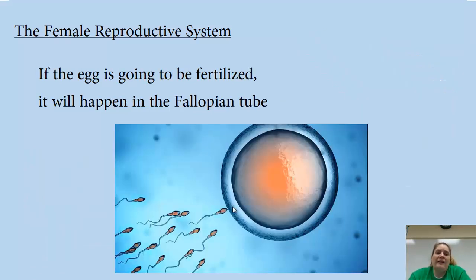If the egg is going to be fertilized, it's going to happen in the fallopian tube. So the sperm have to travel through the vagina, past the cervix, up into the uterus, and then to the fallopian tubes — then make a choice about which tube to enter. Some sperm go into the wrong fallopian tube; some go into the one with the egg. One sperm might break through and fertilize the egg, and then everyone else is done.